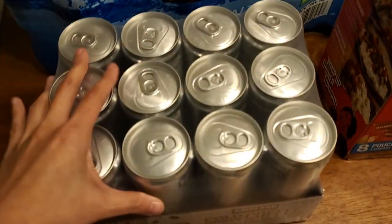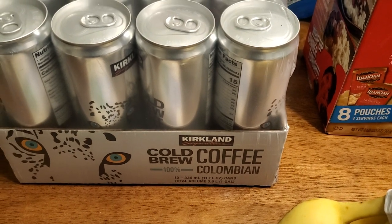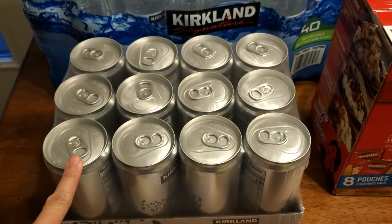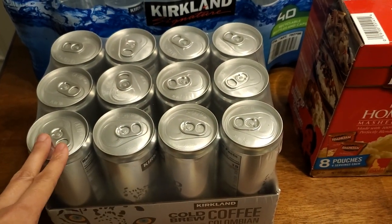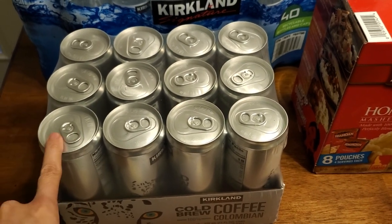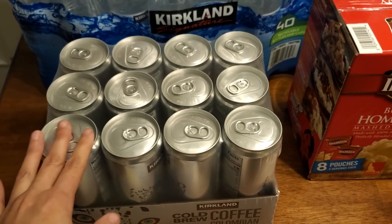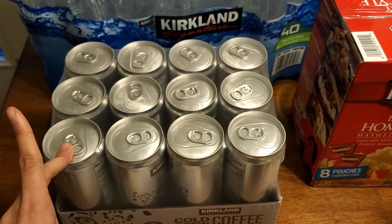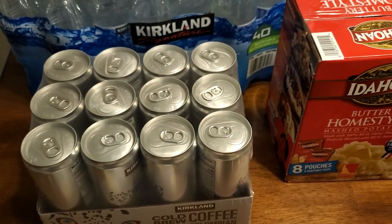Next thing: $13.99 for these Kirkland cold brew coffees, 100% Colombian. They're little cans and they are good. $13.99 gets you 12 cans — yes, you can make cold brew at home much cheaper, but these are just convenient to have in the fridge. My husband likes them on the weekend. There's no cream or sugar in them, they're just black, but I can drink them plain too. They're just convenient for those weekend pick-me-ups.